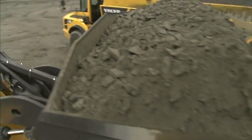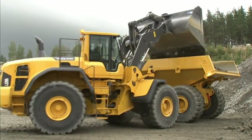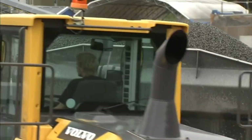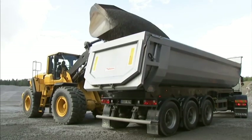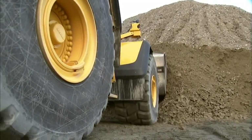Demanding work in the toughest conditions — that's the reality for Volvo wheel loaders. And the all-new L150G, L180G, and L220G are built for exactly that: high production, around the clock, seven days a week.